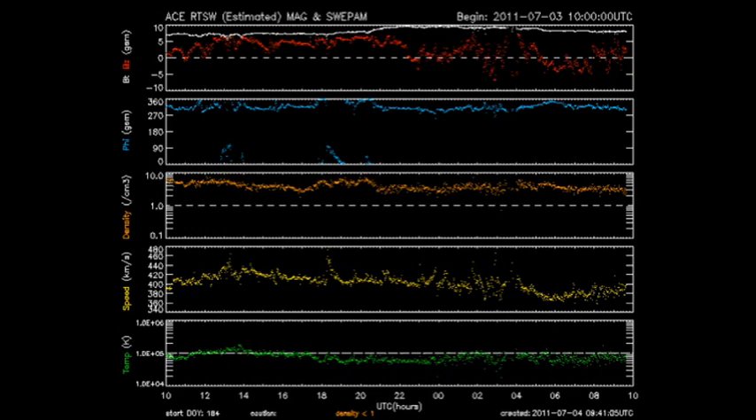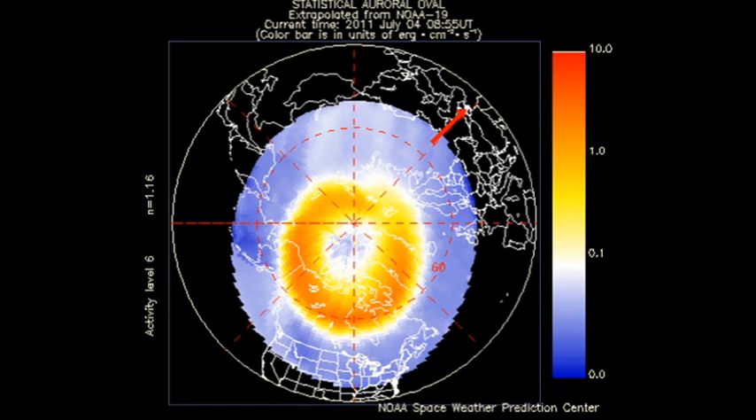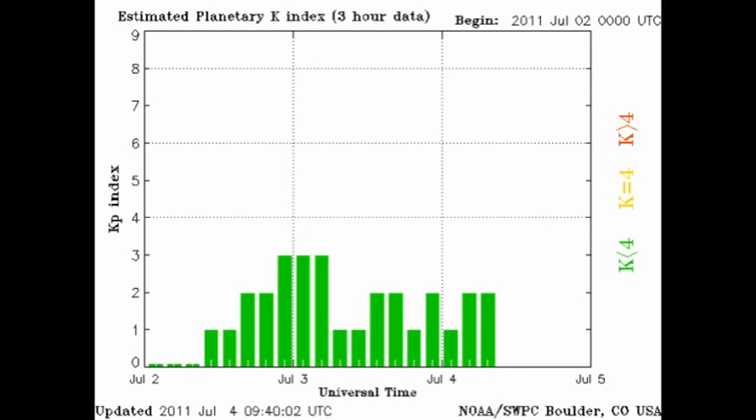The ACE instruments show us what's going on in the solar wind, and we see that the temperature, speed, and density of the solar wind hasn't changed much since yesterday. NOAA 15 indicates that the auroral zones both at the northern pole and the southern pole are relatively inactive, and we see that the Kp index has been varying between 1 and 2.